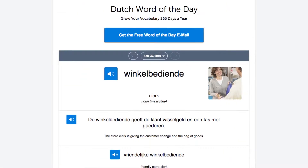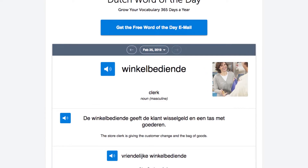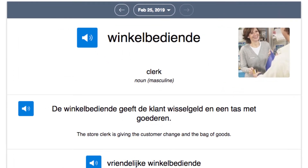Number one: sign up for the word of the day emails. This is a completely free study tool. Just sign up and every day you'll get a brand new word delivered to your inbox. You get the definition, the audio pronunciation, and tons of examples — so you're not just learning disconnected words.